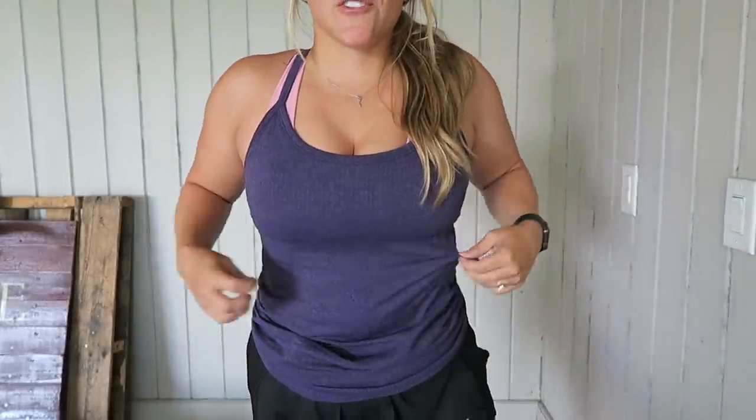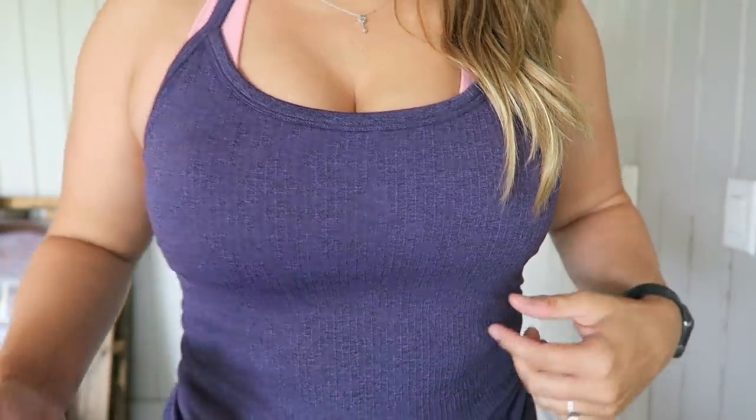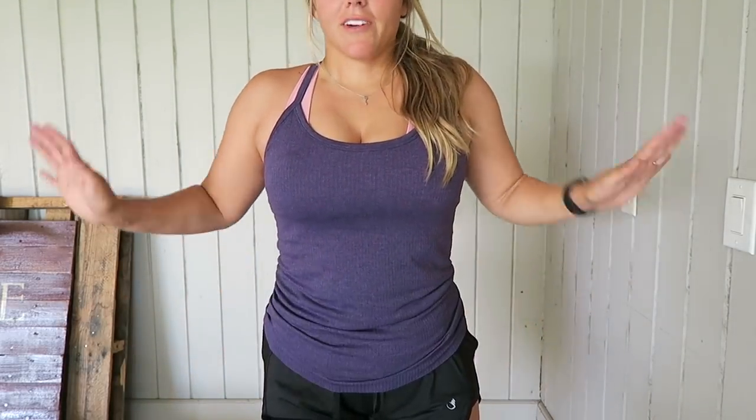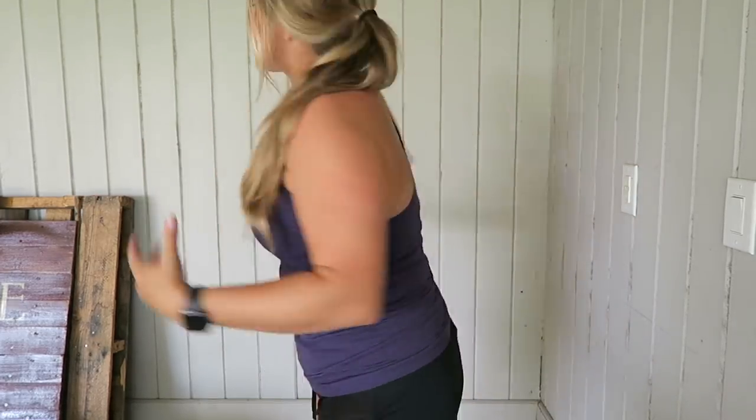The final thing I have in this Amazon try-on haul is this super adorable workout tank. The fabric is kind of a ribbed material and it's just a simple plain workout tank. It's kind of fitted — I have a large on and it has a little bit of room because I don't like my stuff super form-fitting. Super adorable — just a simple back, simple plain-colored top.